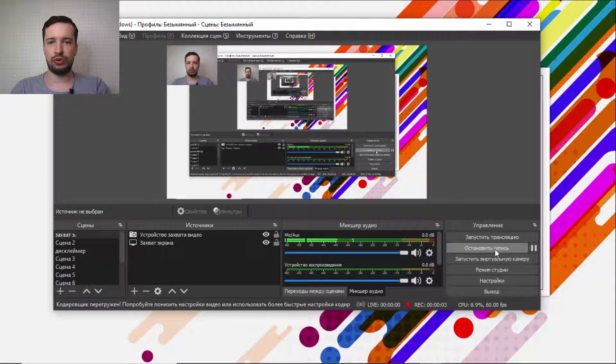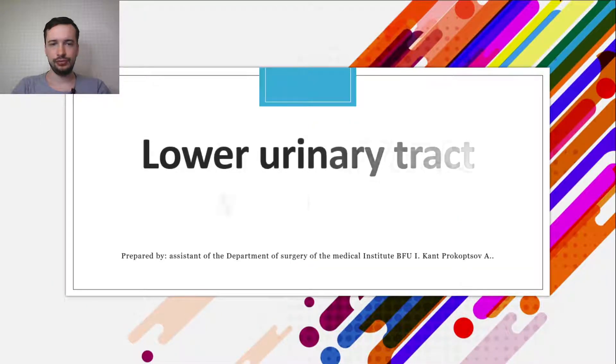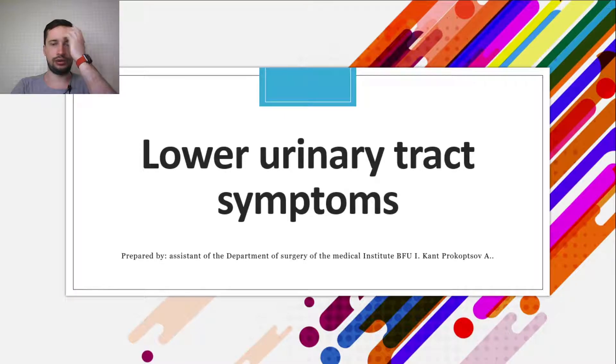Hello guys, today we will talk about lower urinary tract symptoms. I think it will be interesting and worth your time.